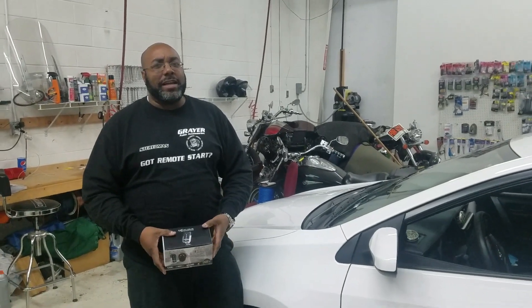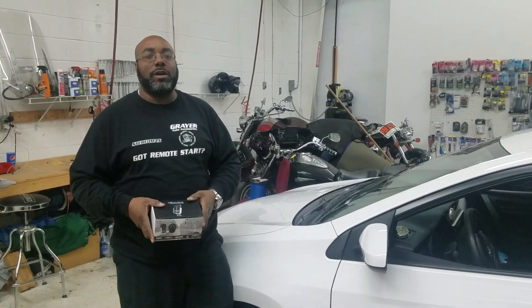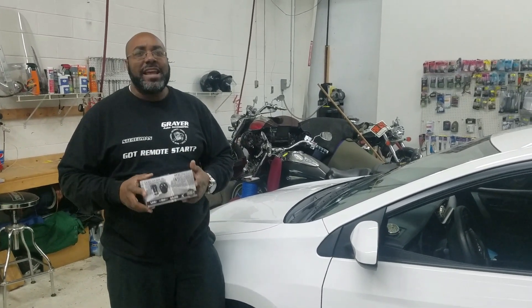Hello all, Stereo Man back at it again. We have this brand new 2018 Toyota Corolla regular key model, and we're installing an Excalibur RS370, which is a basic remote start in this vehicle.